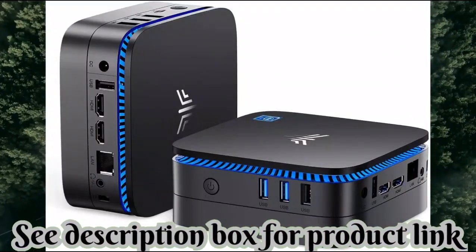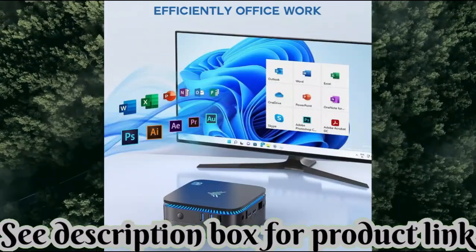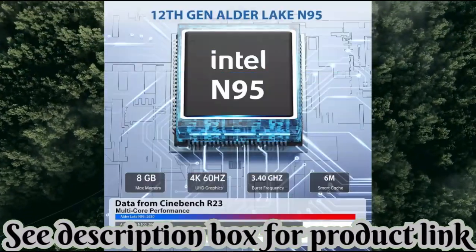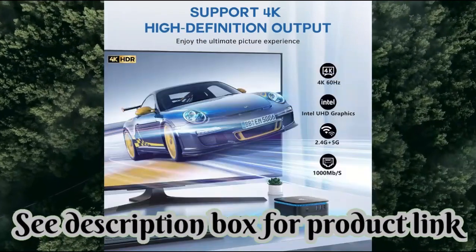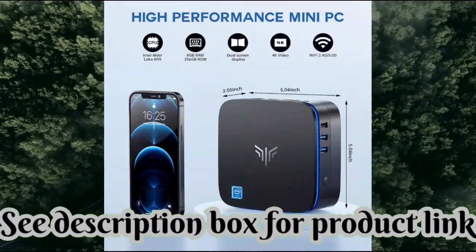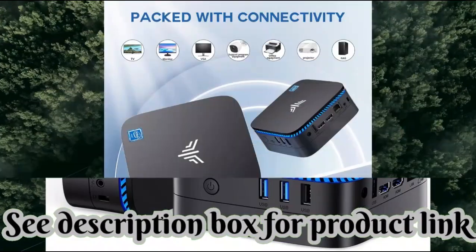Camry AK One Plus Mini PC, Intel 12th Gen N95, up to 3.4 GHz, mini desktop computer, 8GB RAM, 256GB M.2 SSD microcomputer tower support, 4K UHD, dual Wi-Fi, Bluetooth 4.2 for business and home office.